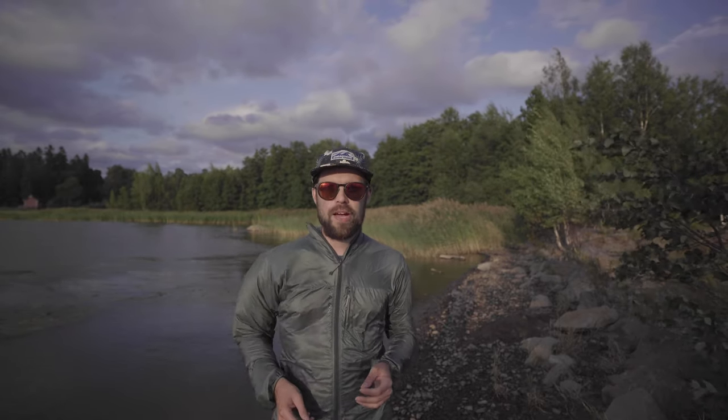This is how the Rode VideoMicro sounds. As always, thanks for watching and remember, life is better outside.